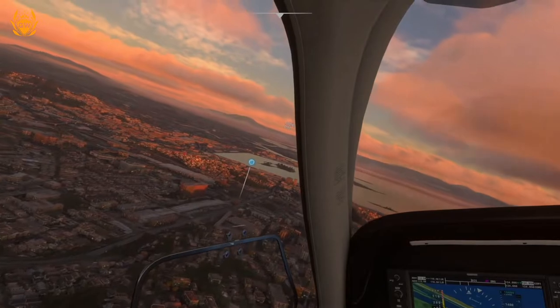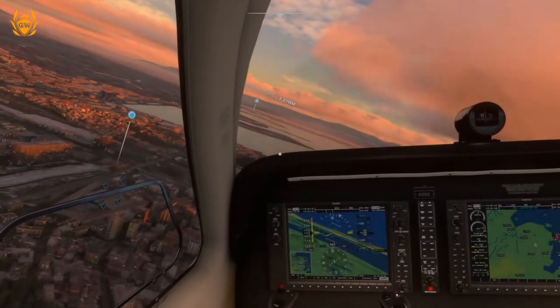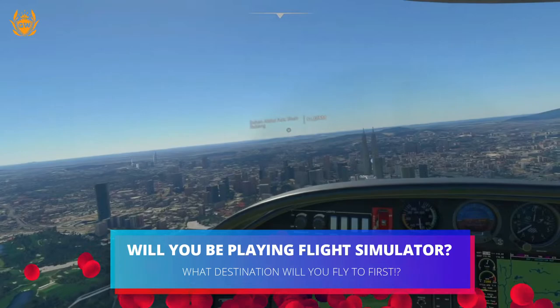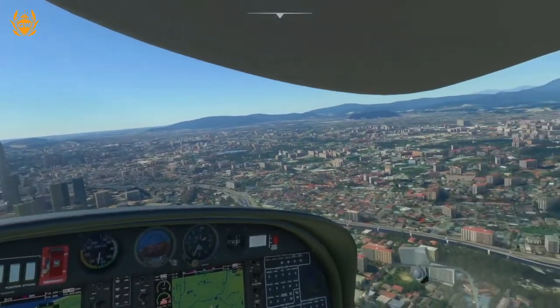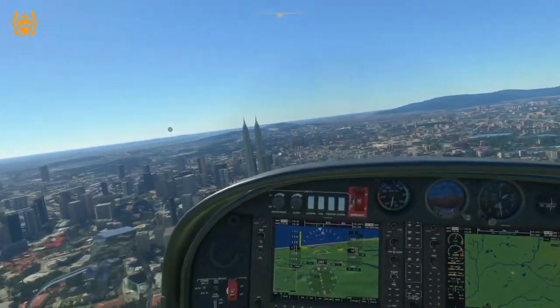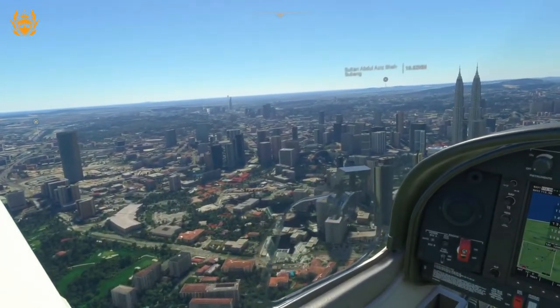If you're thinking you'd really want a yoke with this, fear not — Thrustmaster will also offer an official yoke for Xbox Series X and S later on this year. How much will this cost you? The T Flight HOTAS One joystick will be $89.99, the pedals will be $129 US dollars, and if you buy them as a full kit together it'll save you a little bit of money, coming in at $200.